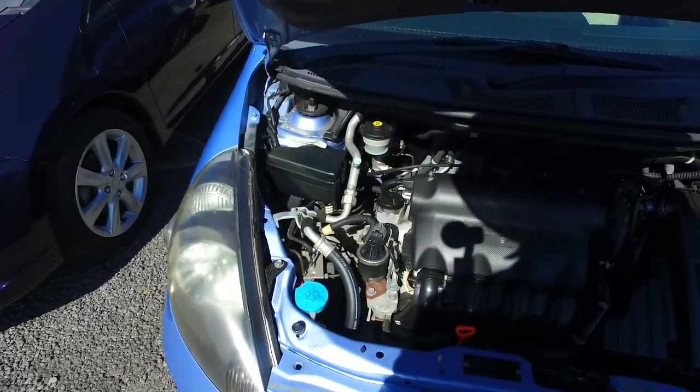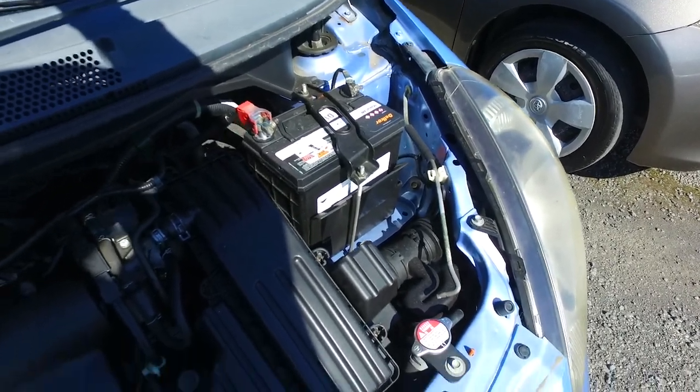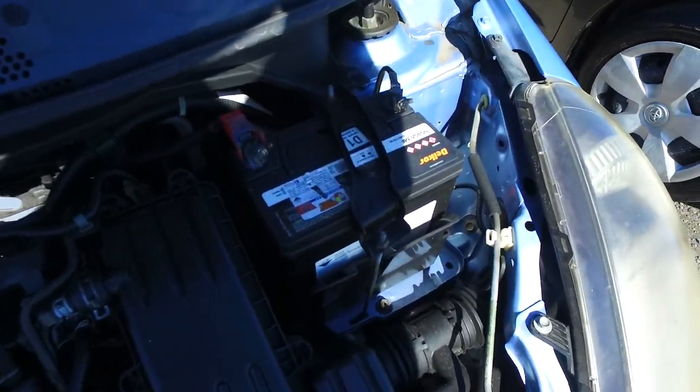We'll get a new warrant put on there for you as well. It does have a refreshed battery in there — not a Japanese one but a New Zealand one — and those come with a three-year warranty.